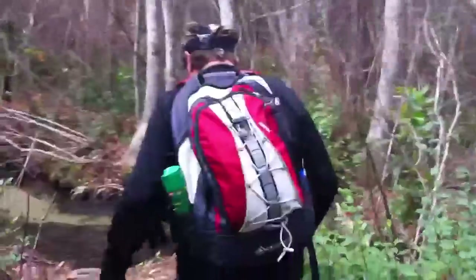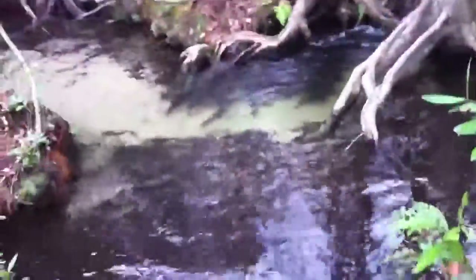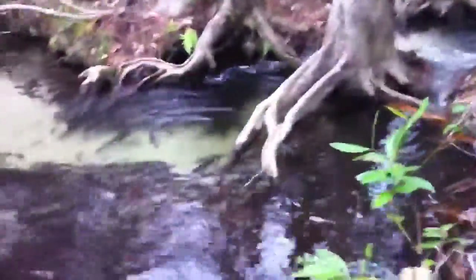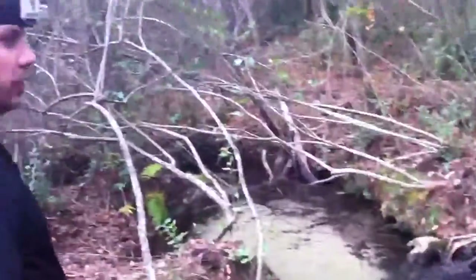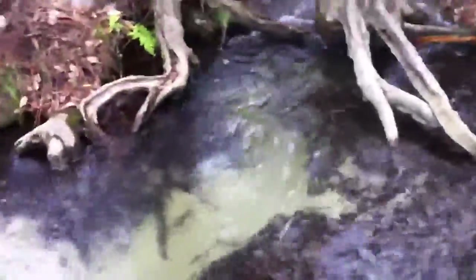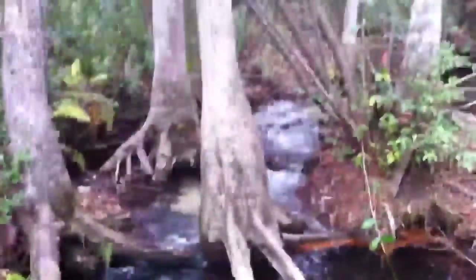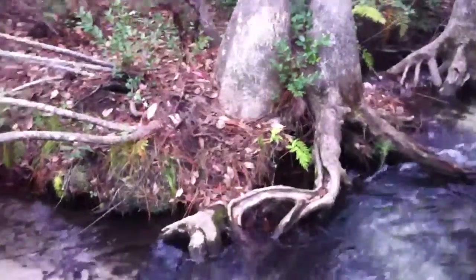Check it out. Look how deep it is right there. Geez.